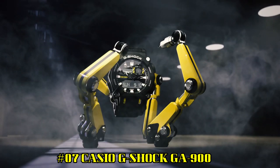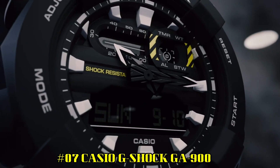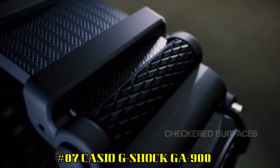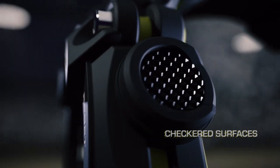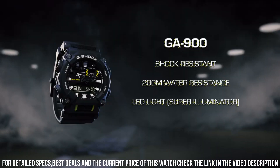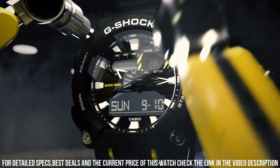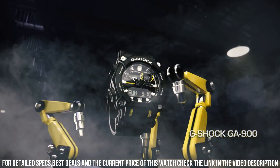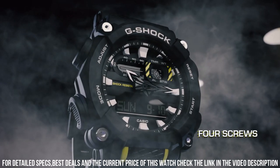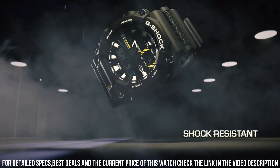Number 7: Casio G-Shock GA900. The watch itself is fantastic — gorgeous style. Shock resistant case protects against impacts and vibrations. Neon display: the hands and index are covered by a fluorescent layer, and they glow in the dark after light exposure. Waterproof up to 20 bar (ISO 22810). World Time displays current time in up to 29 time zones. Stopwatch measures to 1/10th second with a 24-hour capacity.